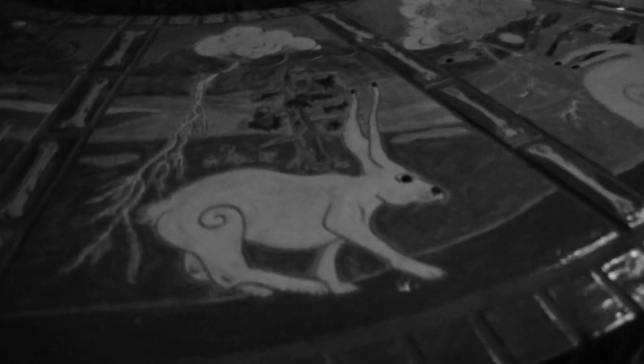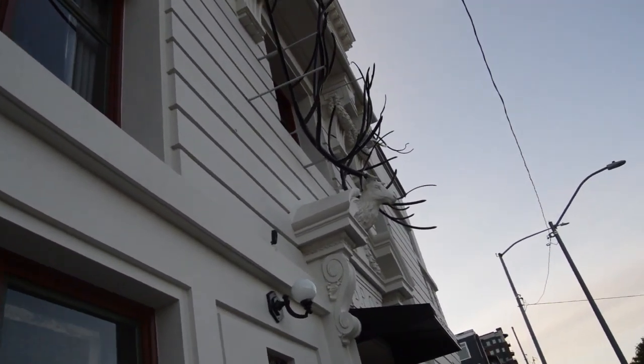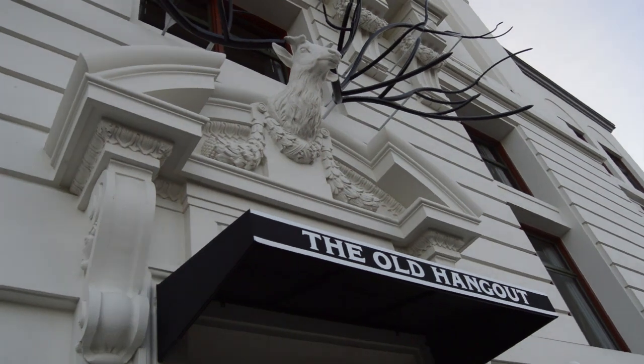The paintings in the ballroom are like 30 feet tall. And there's this stuffed mongoose and cobra fighting in a glass case, which is just amazing. There's some other weird taxidermy in the tiki area too.